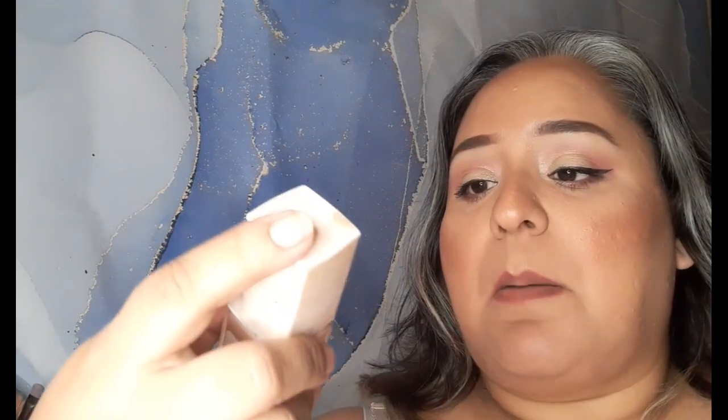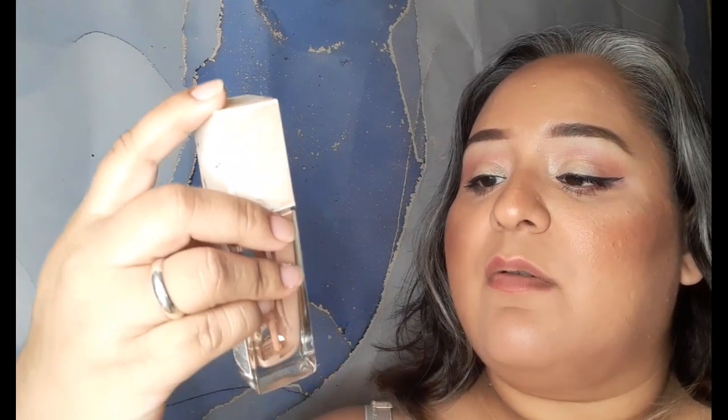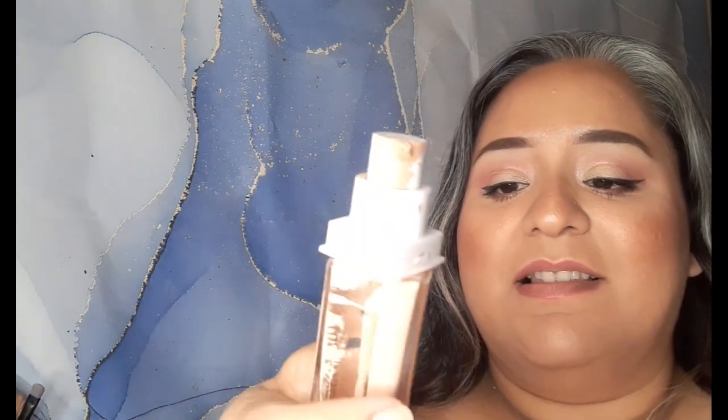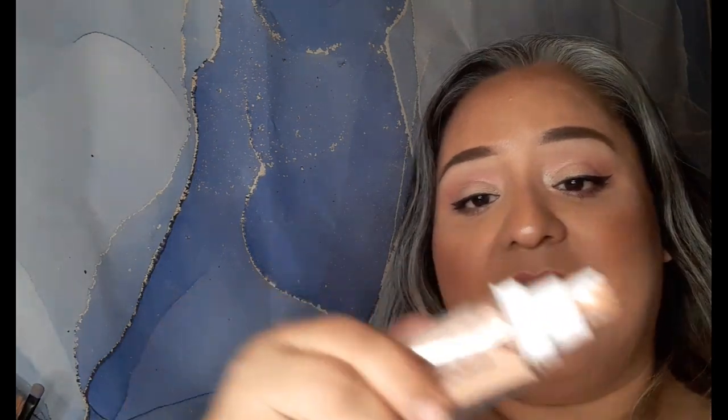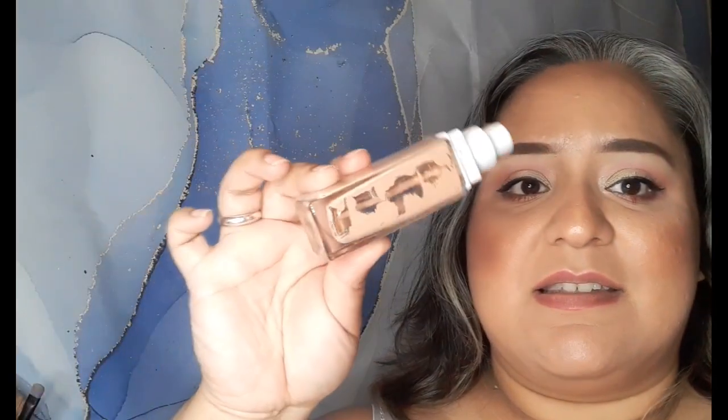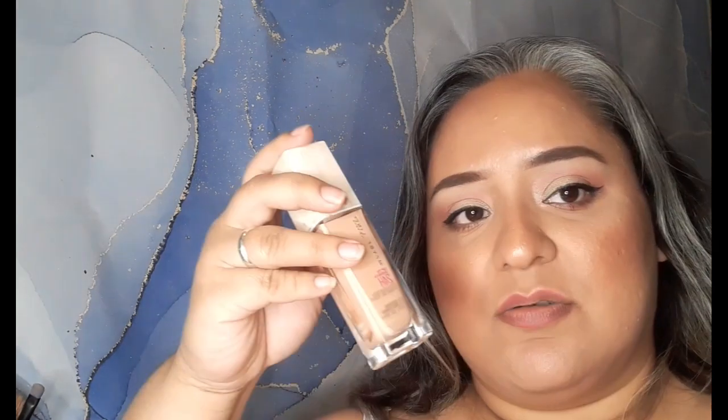And three more items. There is the Maybelline New York 24 Hour Foundation. Absolutely loved it, no problems whatsoever. I would have liked to scrape the inside if I was able to open it, but I couldn't even open it. I can see there's some in there, but not a lot. I really enjoyed this foundation. If you wanted to know, I used shade 130 Buff Beige on this one.